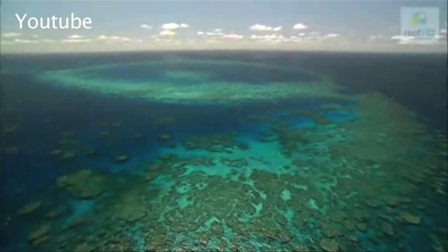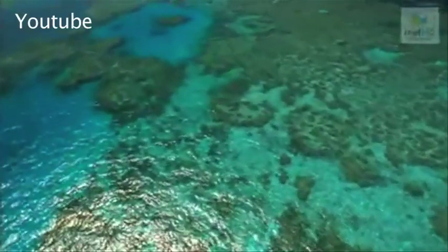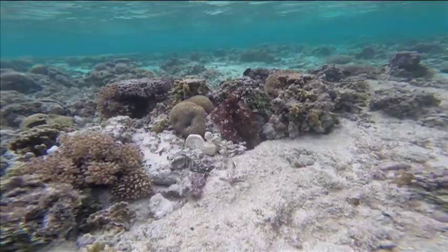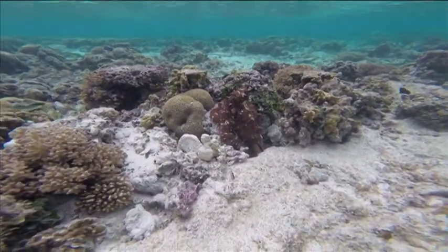Just as our actions thousands of miles away can cause harm to the coral reefs all the way in Australia, what happens to the coral over there can impact everyone else as well.